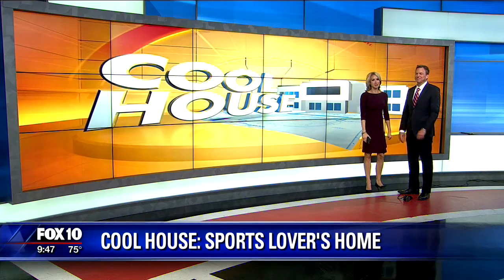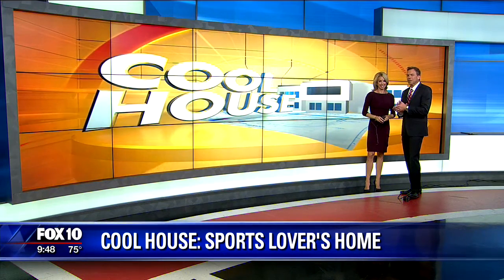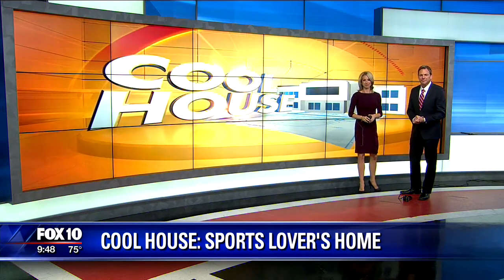All right, cool house time. It is all about what's outside with this one. I'm sure the inside is just as beautiful, but what makes it really unique is what they've done outside. Sports lovers dream. Good morning, everyone.